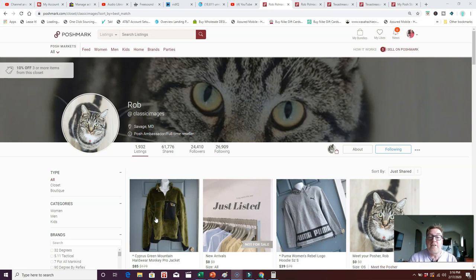Hey guys, this is Brian aka Texas Treasures, and today I'm bringing you a closet review. Over the past two months I've had over $9,000 in sales on Poshmark, and I'm trying to share some of the tips and tricks I've learned to help you figure out how to make improvements in your closet to boost your sales.